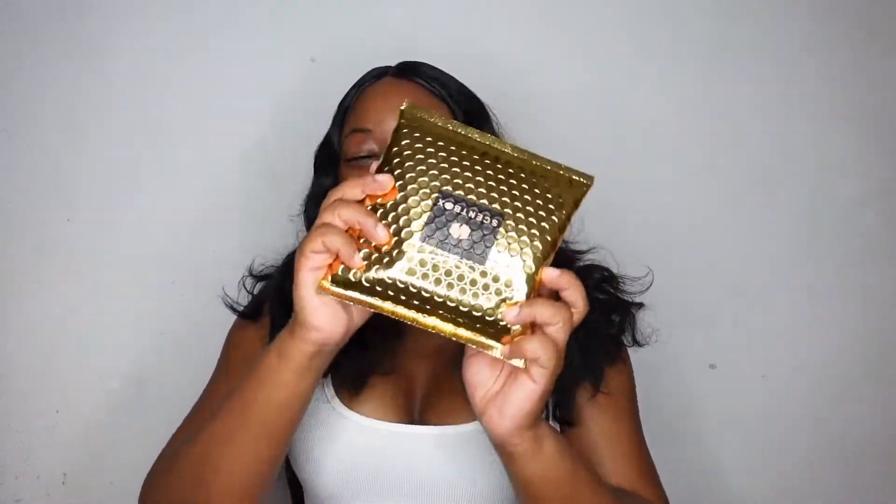Hey cupcakes, welcome back to my channel! It's time for another Sandbox unboxing video. This is the month I receive two free scents because when I first subscribed to Sandbox, I used another YouTuber's referral code — he received two free scents and I received two free scents. That's why I always say get your free scents and use my referral code.